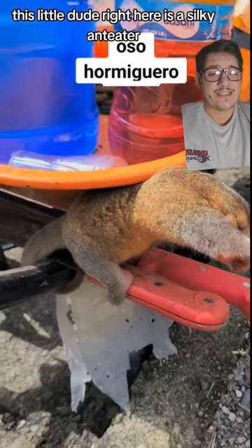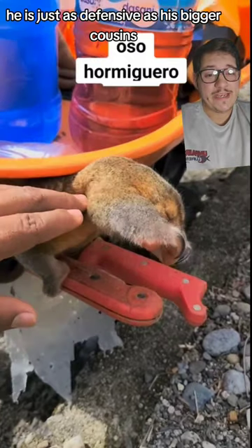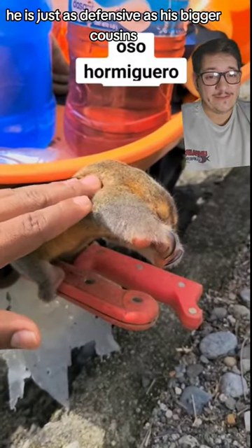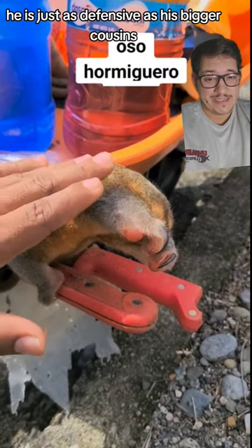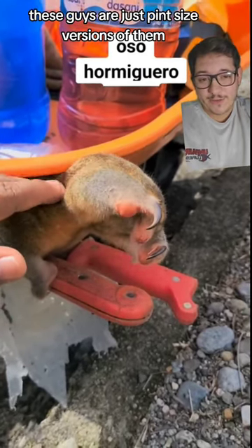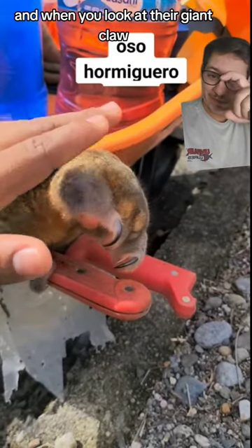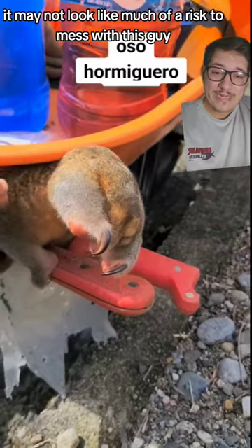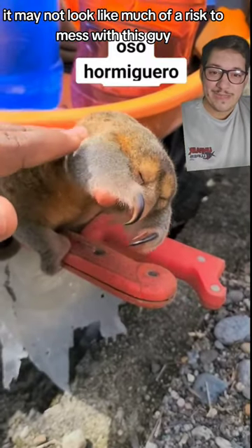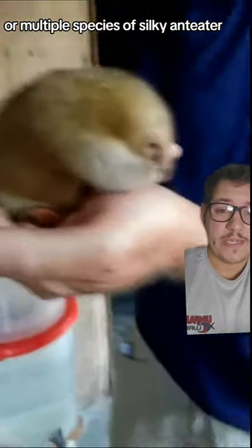This little dude right here is a silky anteater, and don't let his little size fool you — he is just as defensive as his bigger cousins, the giant anteater. These guys are just pint-sized versions of them and will readily defend themselves. When you look at their giant claw, it may not look like much of a risk, but if he decided to, he could screw you up.